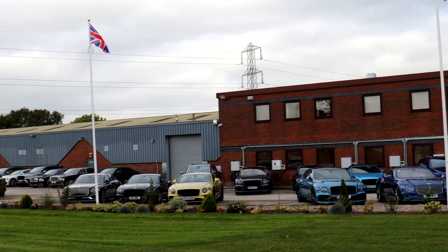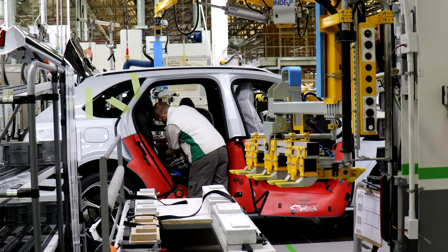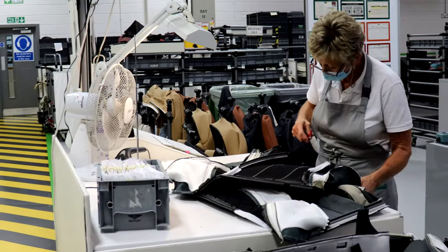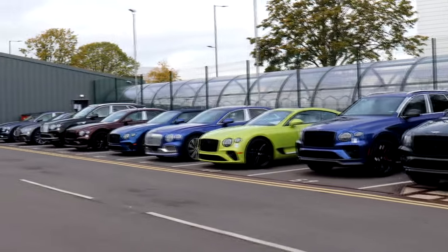With Bentley being over 100 years old, it would be easy to assume this historic brand might struggle adapting for the 21st century. But by investing in the very latest manufacturing techniques and heavily modernising its production facilities, Bentley has created the infrastructure to ensure it can continue to build the very best luxury cars well into the future.